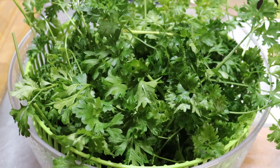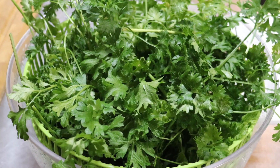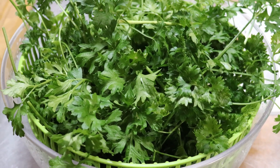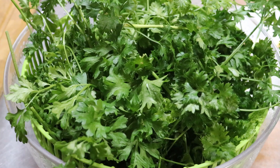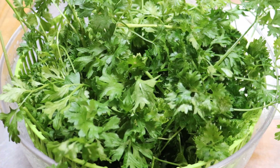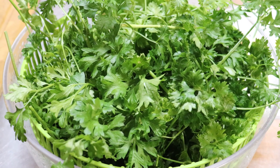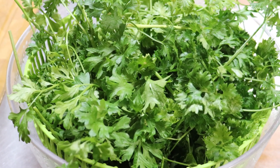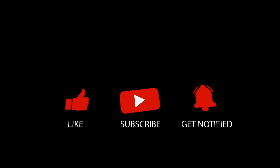Welcome back to the Cozy Cottage Homestead. Today we're going to be talking about the popular parsley, most often known as a garnish for all of your favorite dishes and appetizers. But there is way more to parsley than just being a beautiful decorative piece to make your entrees look beautiful.